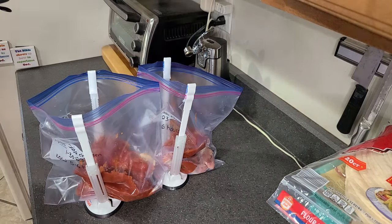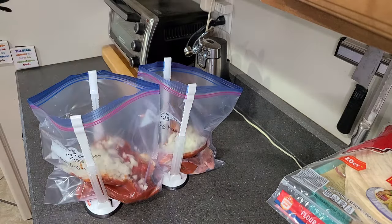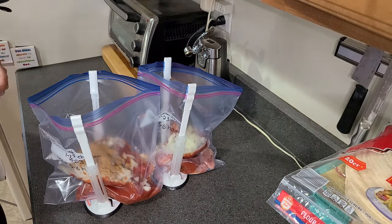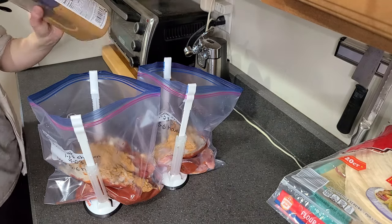Next up is the salsa chicken. In addition to the chicken, I put in one cup of salsa, part of the onions, and taco seasoning. I found that three to four tablespoons of seasoning equals about one packet.